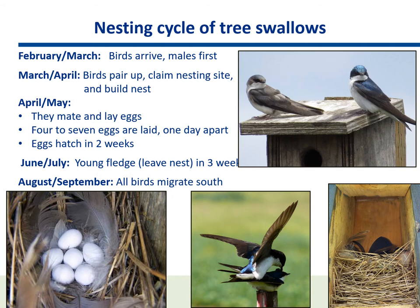Nesting cycle of tree swallows. February and March: birds arrive, males first. March–April: birds pair up, claim a nesting site, and build a nest. April–May: they mate and lay eggs. Four to seven eggs are laid one day apart, and eggs hatch in two weeks. June and July: young fledge and leave the nest in three weeks. August–September: all birds migrate south.